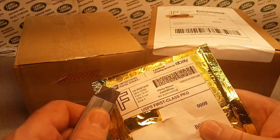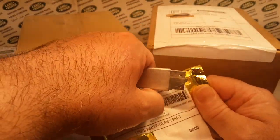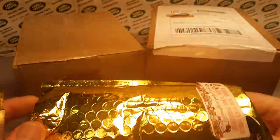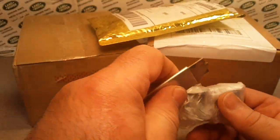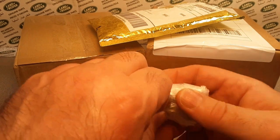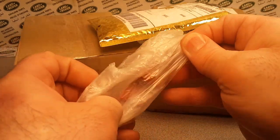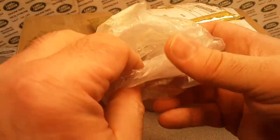Tulsa, Oklahoma. This is a very shiny little package. So let's see what we've got here. This is quite the little package. I don't know exactly what I picked up from Tulsa, Oklahoma. Can you guess what it is already? Nice little car, I think.